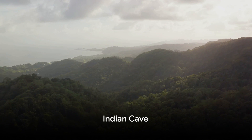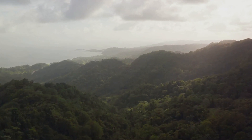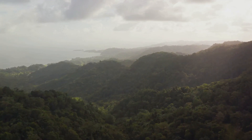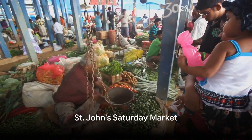At number six, we explore the mysterious Indian Cave. Legend has it that the indigenous Arawak people once used this cave as a shelter. The cave's mesmerizing rock formations and the surrounding lush greenery are a nature-lover's delight.